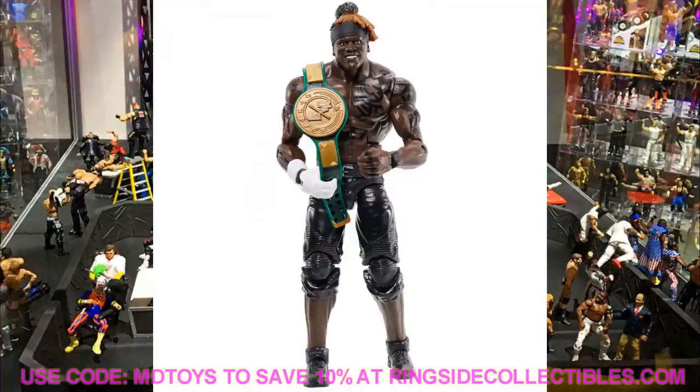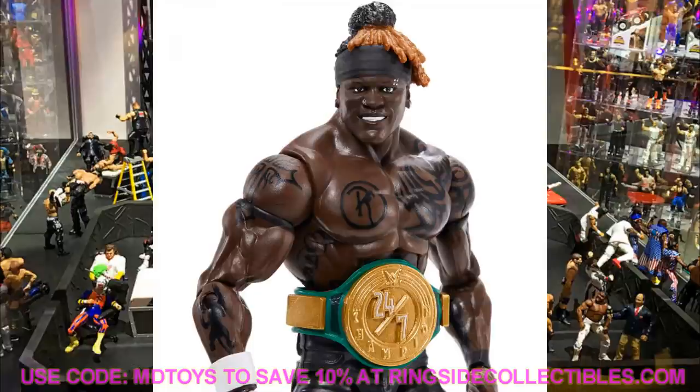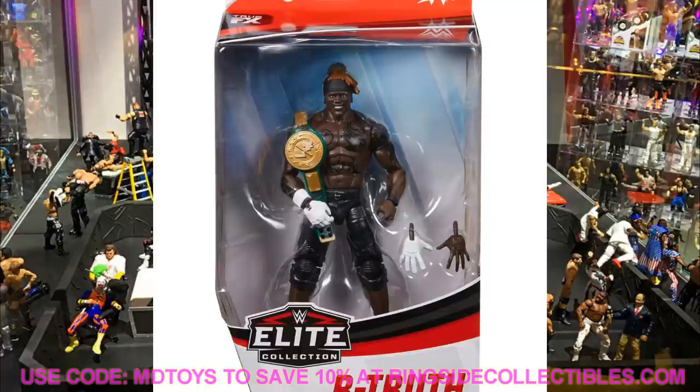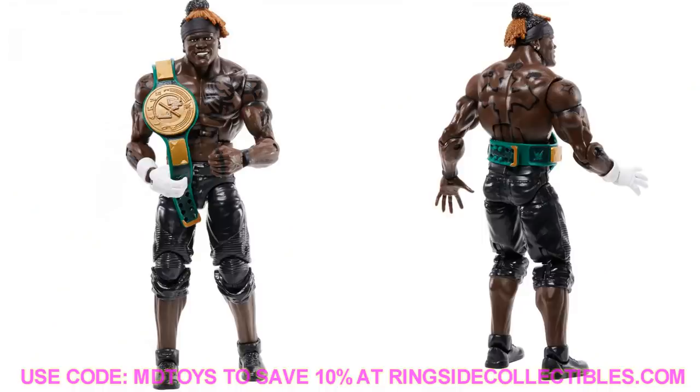Next up is Elite Series 78 R-Truth. We've seen this render image for a while and we're finally getting our 24/7 Championship. I like the way it looks, though the title has a basic look — it would look better if it were shiny. The 24/7 Championship kind of looks like a diner logo in the middle. He's got interchangeable hands, all his tattoos, and detailed shorts. I'm excited to add a new R-Truth to the collection. Those ankles might be a little loose, but that won't bother me.